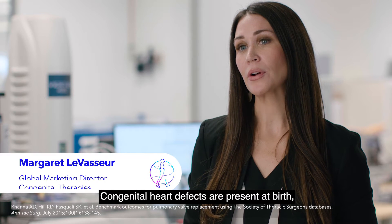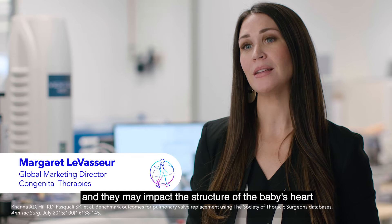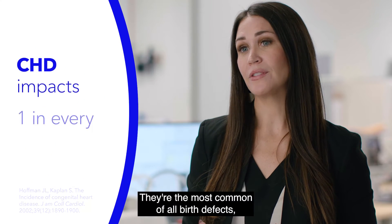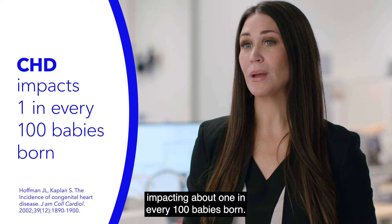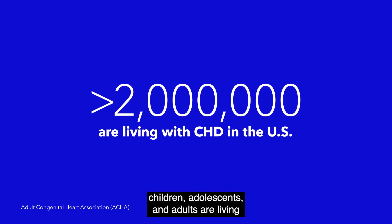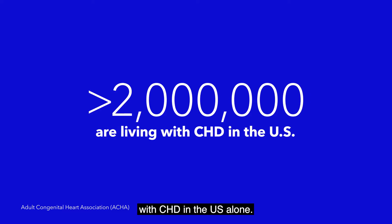Congenital heart defects are present at birth and they may impact the structure of the baby's heart as well as how they function. They're the most common of all birth defects, impacting about one in every hundred babies born. It's estimated that over two million infants, children, adolescents, and adults are living with CHD in the U.S. alone.